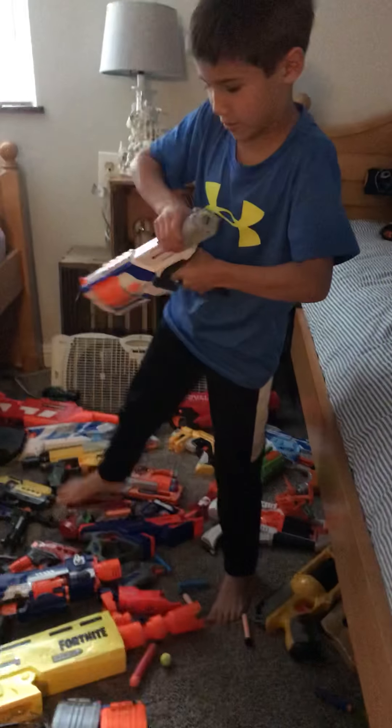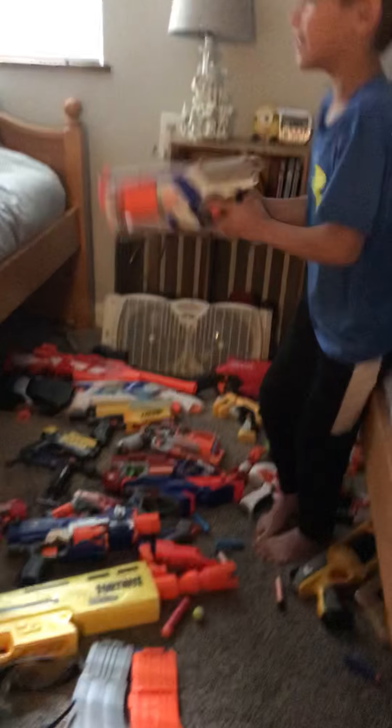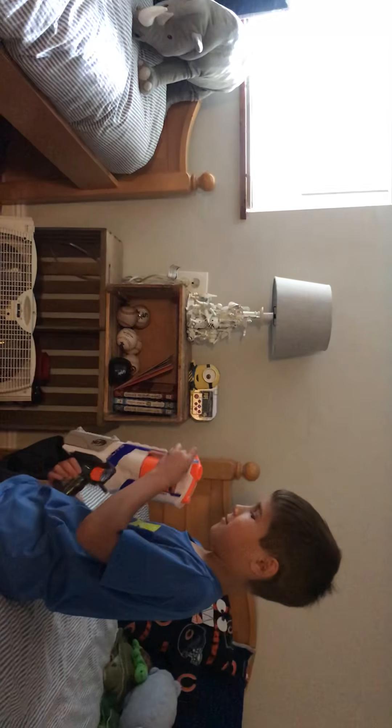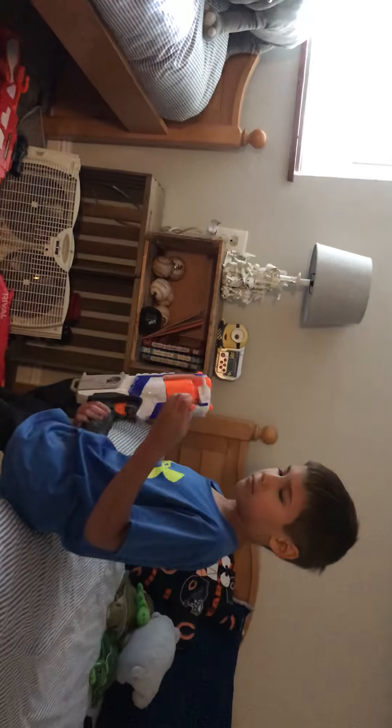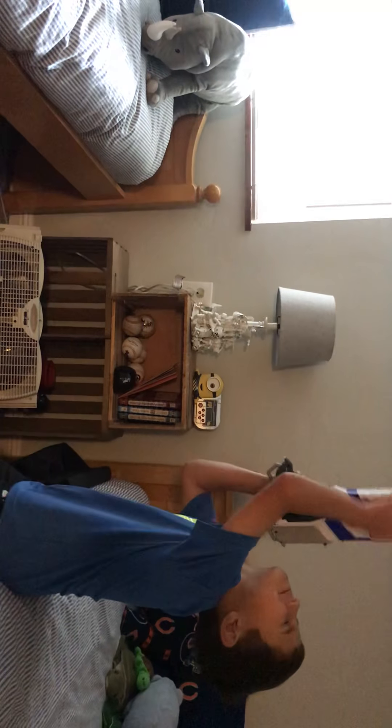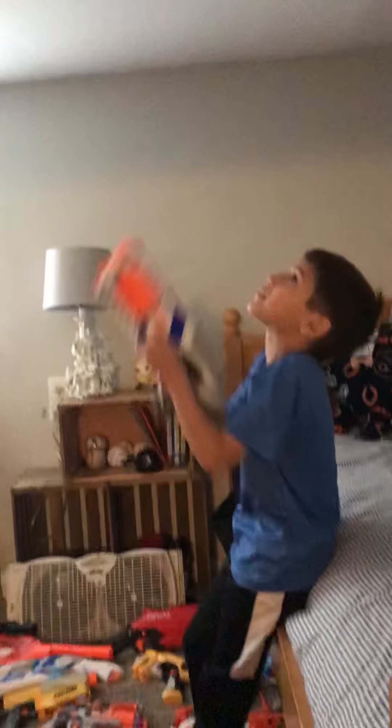Next is the Strong Arm. Almost hit myself in the face!